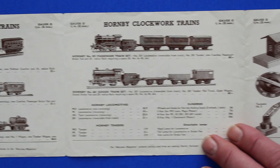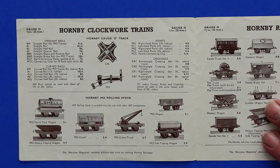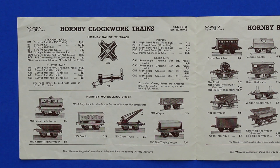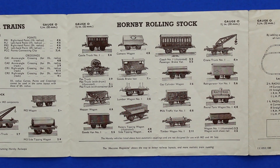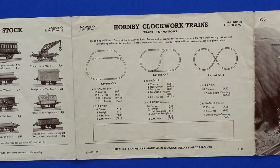The top of the O gauge clockwork from — and there we go.